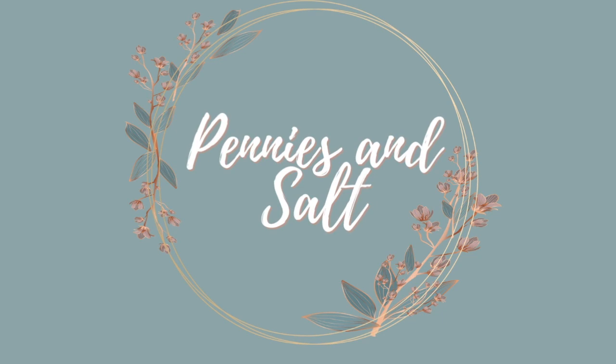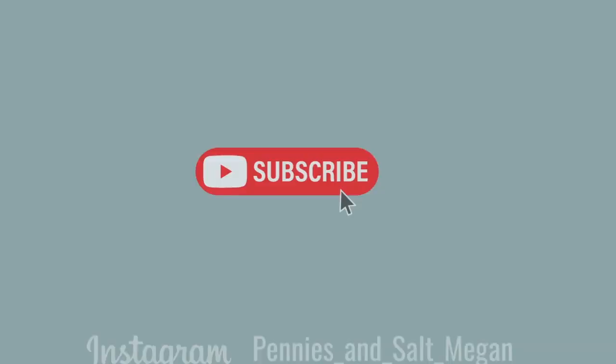Hello guys and welcome back to my channel. Today I'm going to be sharing with you guys what we are doing for family subjects in our homeschool for next school year, the 2022-2023 school year. Specifically I am going to be sharing what we are going to be using as a family for history and for science.